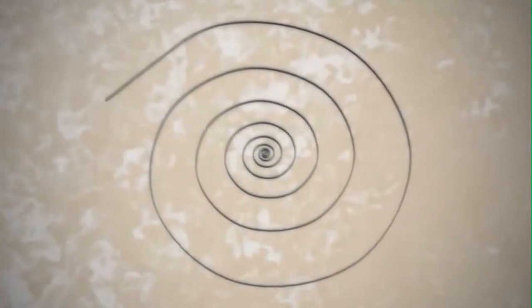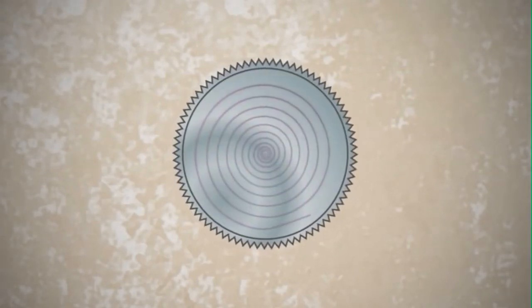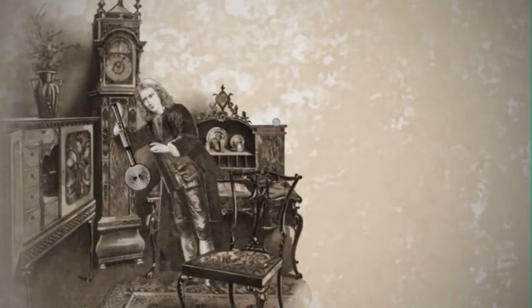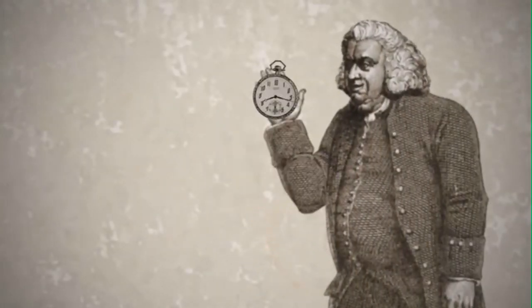But in the 15th century, the invention of the mainspring changed everything. It was essentially the first battery — a metal coil that could store mechanical energy. As it unwound, the mainspring powered a compact wheel. It was a major breakthrough: suddenly gravity and the pendulum were no longer necessary. The new spring-driven mechanism made it possible to shrink the clock.